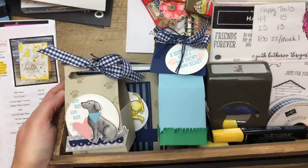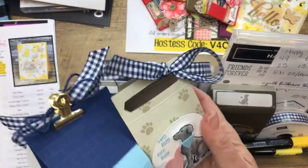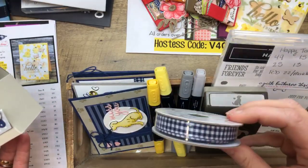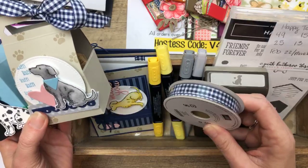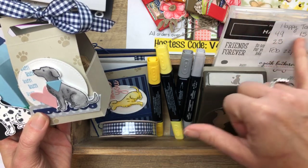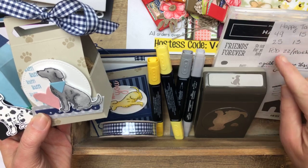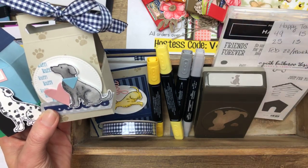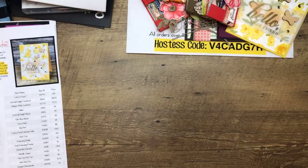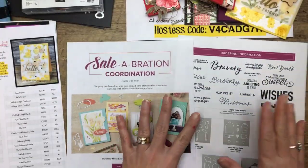I've got one class remaining for February — it is the Happy Tails class to go. There are two 3D items, four cards, and you also get a bolt of the Night of Navy gingham ribbon. You can get it with the bundle or without — $49 with the bundle, $25 without, and the PDF is $15, or $13 for my team. The deadline is next week, February 22nd. If you ordered my Sweetest Thing class, it's almost done and it'll be going out early next week — I'm waiting for UPS to arrive with the cardstock I need.